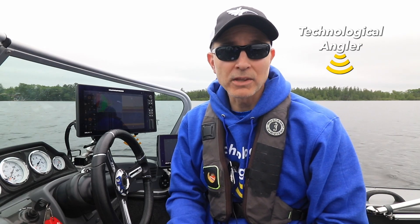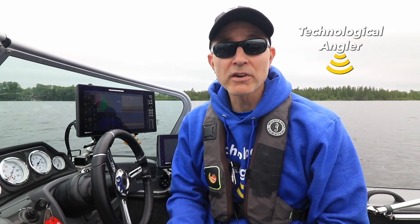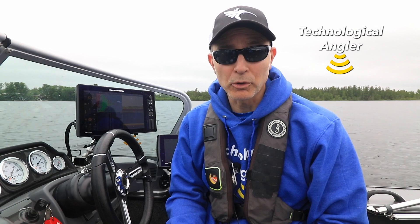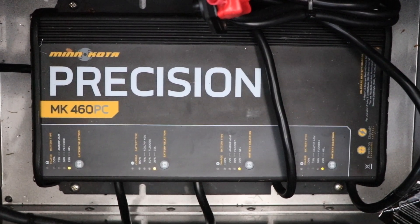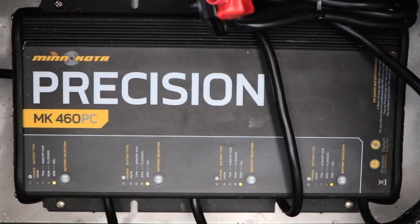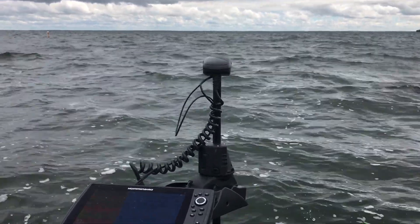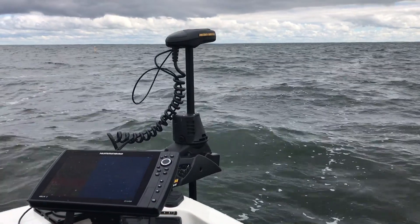When it comes to having a successful day on the water, there are few things more important than a fully charged set of deep cycle batteries to power your Minn Kota trolling motor. Minn Kota Precision Chargers play a central role in keeping your batteries charged while maintaining their health and promoting their longevity — important factors whether you're using your boat daily or putting it to bed for a long winter's nap.